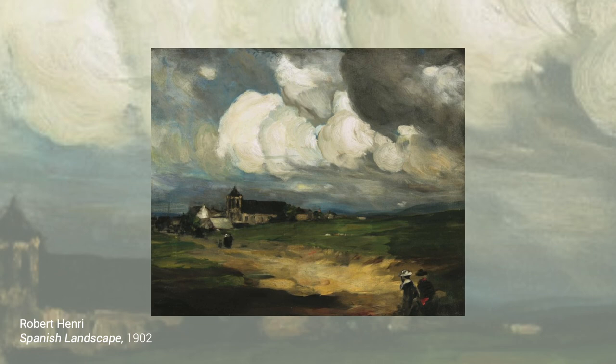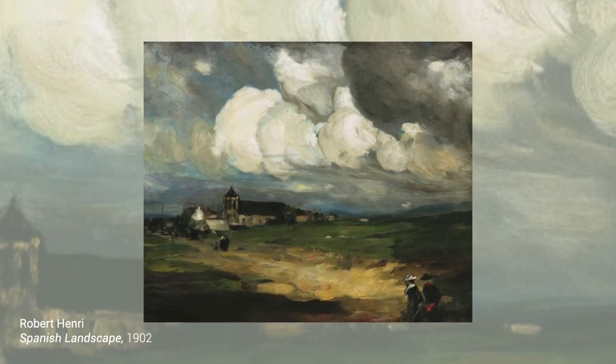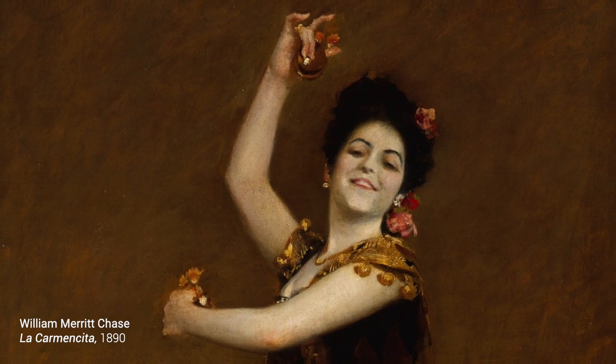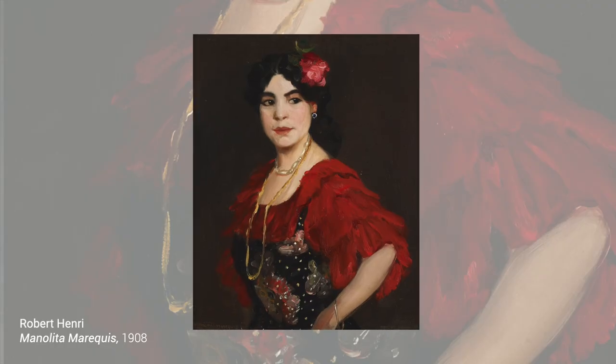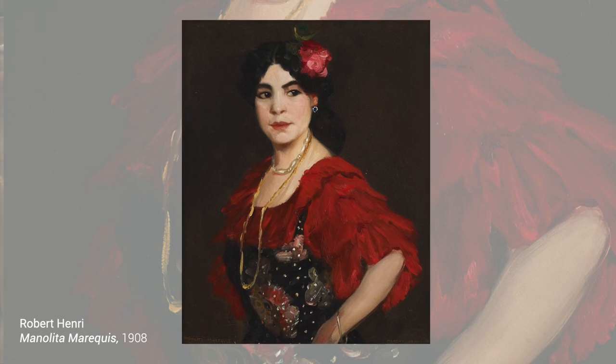In Spain, Henri found himself enamored of Spanish culture, and he trained his eye on a broad cross-section of society. He captured the humanity of the country, focusing above all on individuals in their respective milieus. The diversity that he encountered in Spain finds easy parallels in the richness of New York City life.